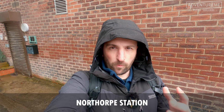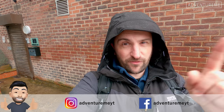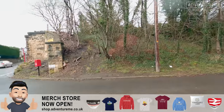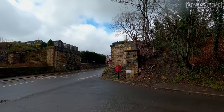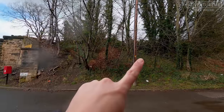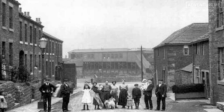I've reached the site of Northorpe station - actually there were two Northorpe stations. Just behind me is a bridge across the road. The two stations moved to a different side of the bridge. You have the original Northorpe station on this side, and then in 1921 this station, which was made out of wood, caught fire and burned down.